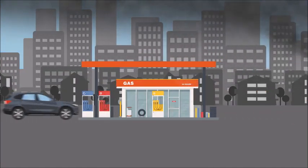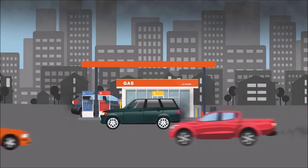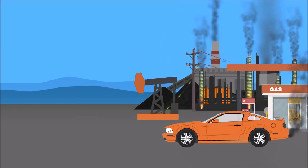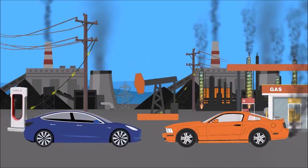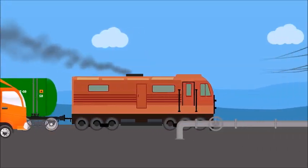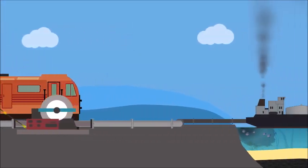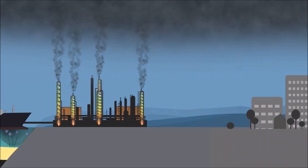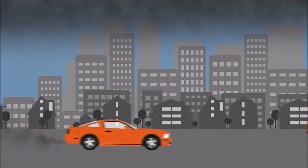Fossil fuel production is an incredibly dirty, inefficient process from start to finish. When we contrast all this to powering an electric vehicle, the difference is very stark. Electricity does not need to be pumped from thousands of feet underground, transported with trucks or trains, or pumped along pipelines. It does not need to be shipped overseas, it does not need to be refined, and it is not polluting where we live and breathe.